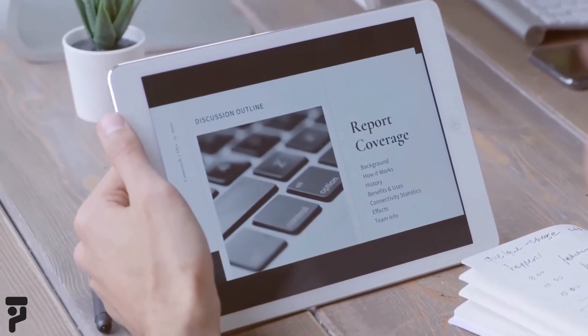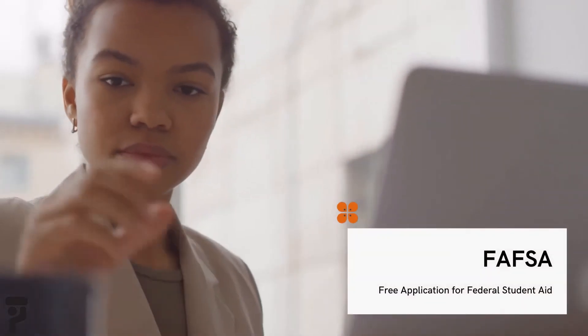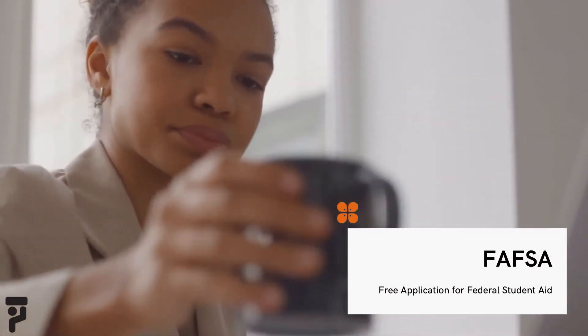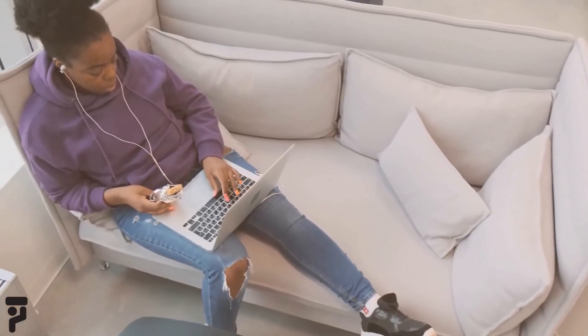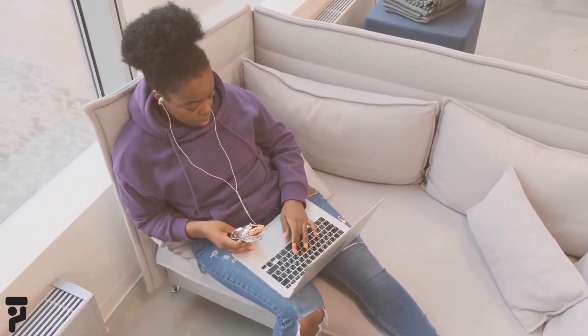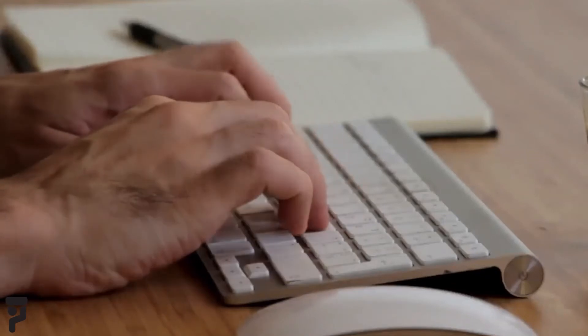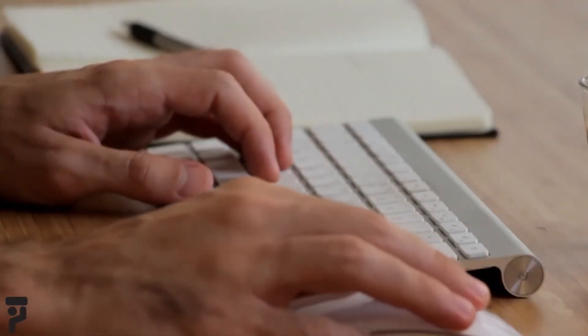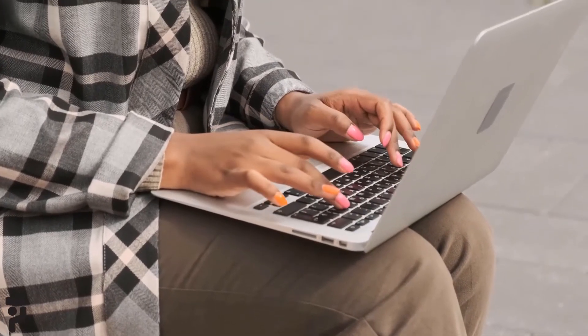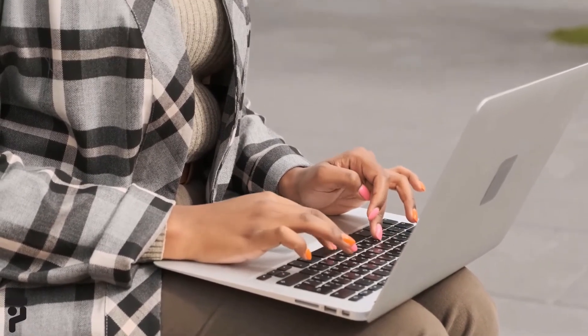The Pell Grant amount you can receive depends on the federal funding for the program along with your eligibility factors. The U.S. Department of Education determines financial need and eligibility for a Pell Grant by evaluating the financial information reported on the Free Application for Federal Student Aid. You can get an estimate on how much you will receive by using the Financial Aid Wizard, which is available through the Federal Student Aid website.